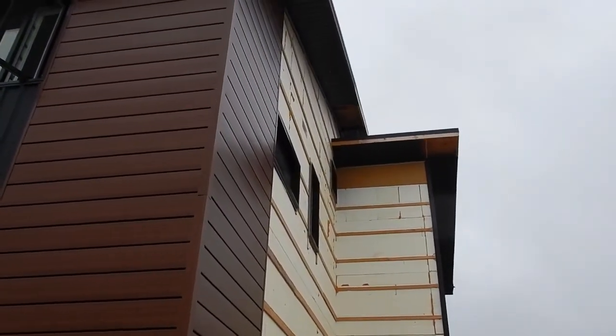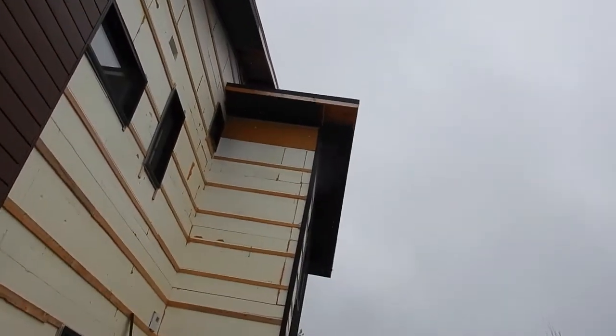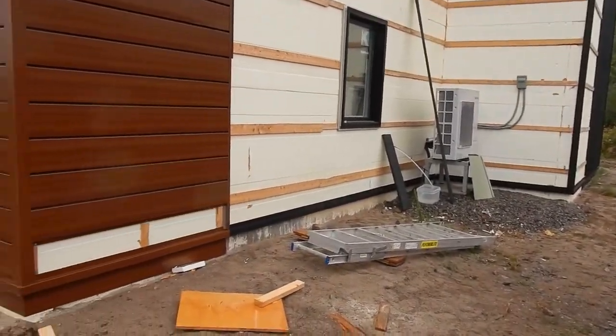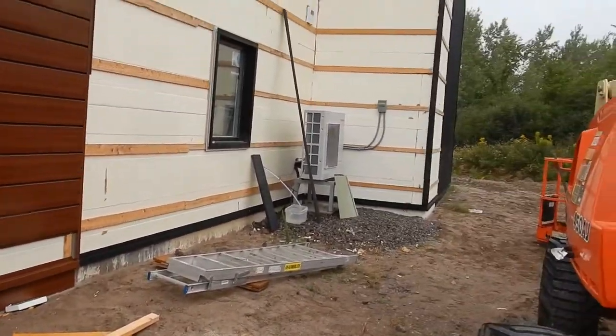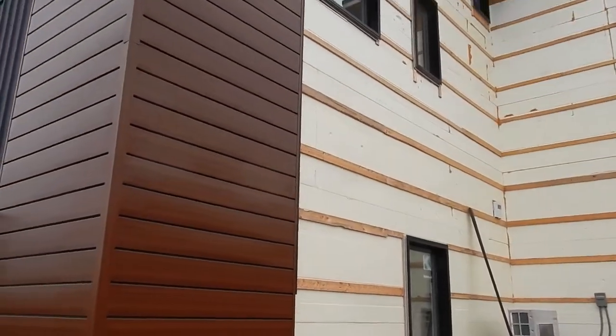Some soffits are in place. It's just a small little corner there that needs to be finished. Look at all the wasps up there, or whatever they're called. The starter strip all the way around the bottom now, and the trim all the way around the windows.